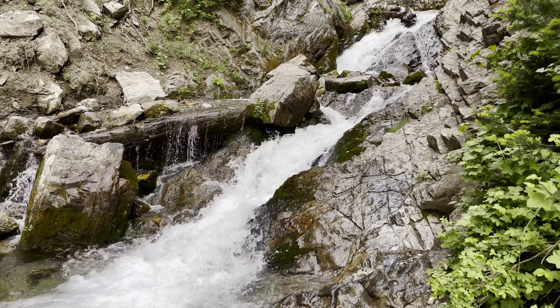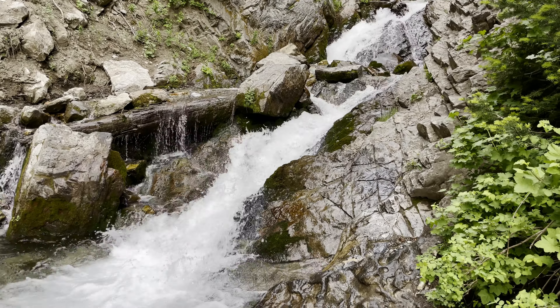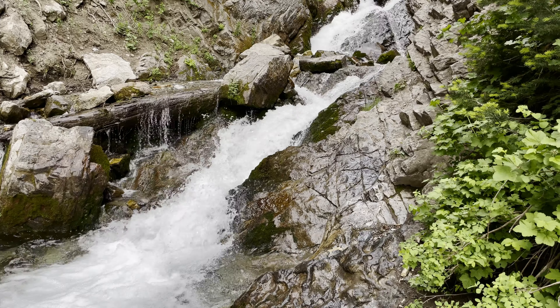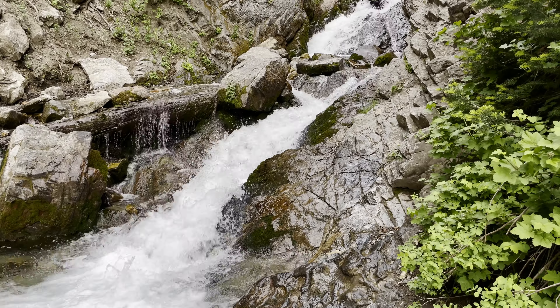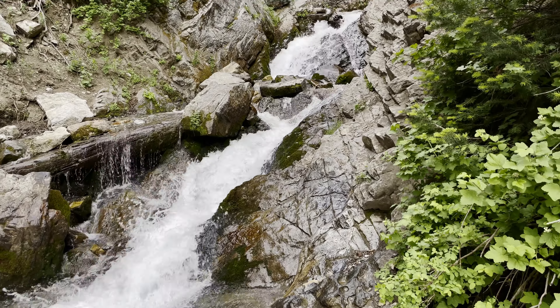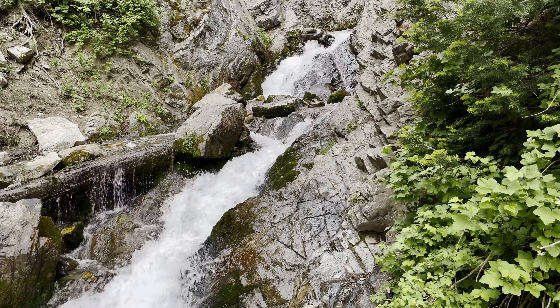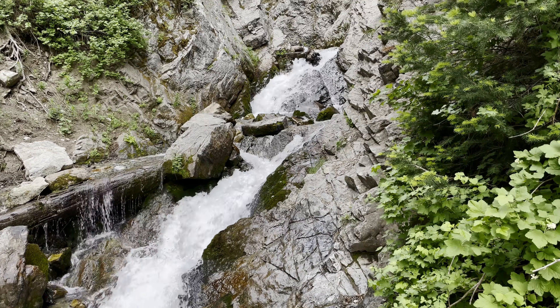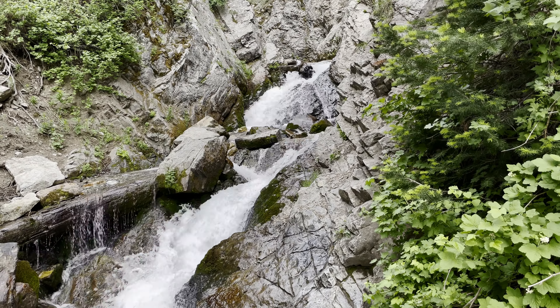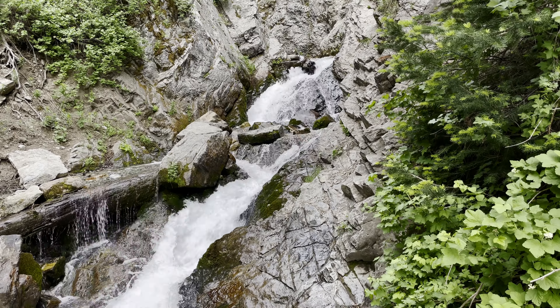Yesterday my buddy and I hiked up to Donut Falls in Big Cottonwood Canyon. I had hiked this trail several times before but had never hiked up beyond the waterfall that falls through the ceiling of the cave. We decided to venture up beyond that point and found a beautiful little stream cascading down toward the top of the waterfall.